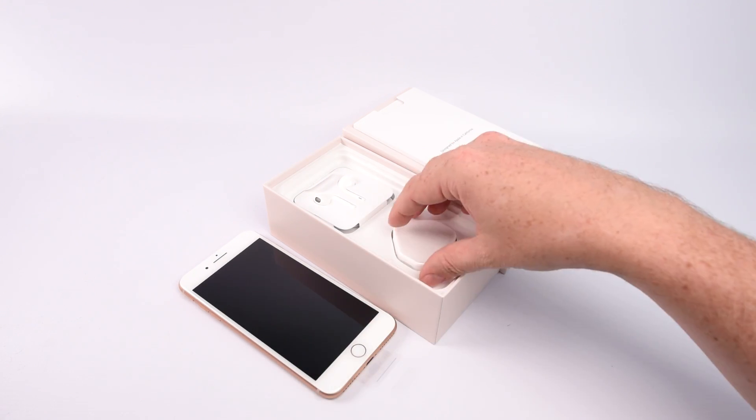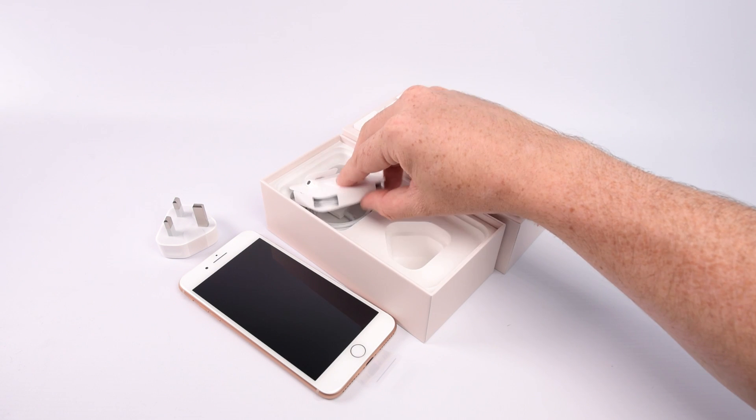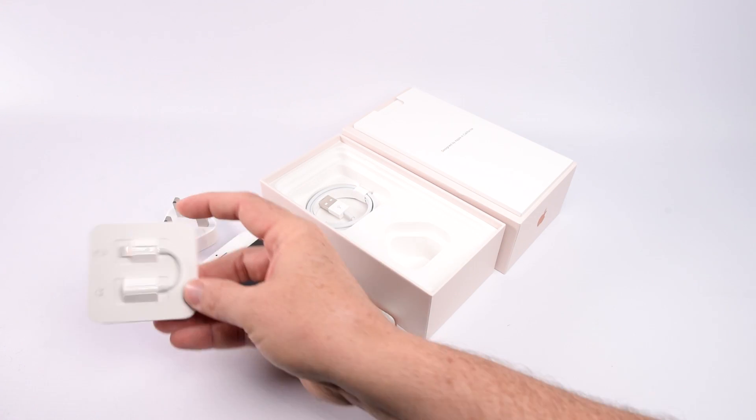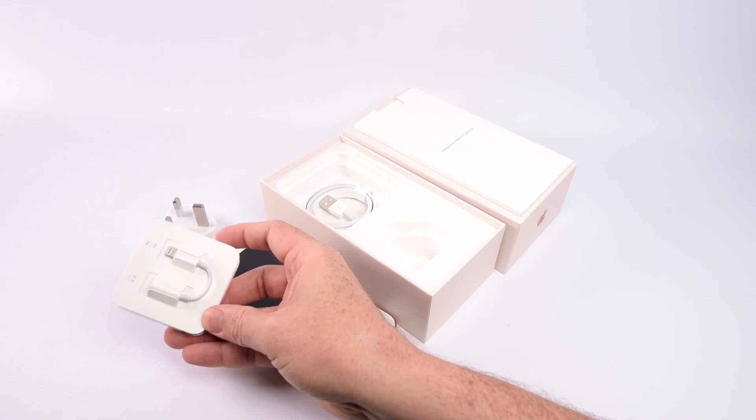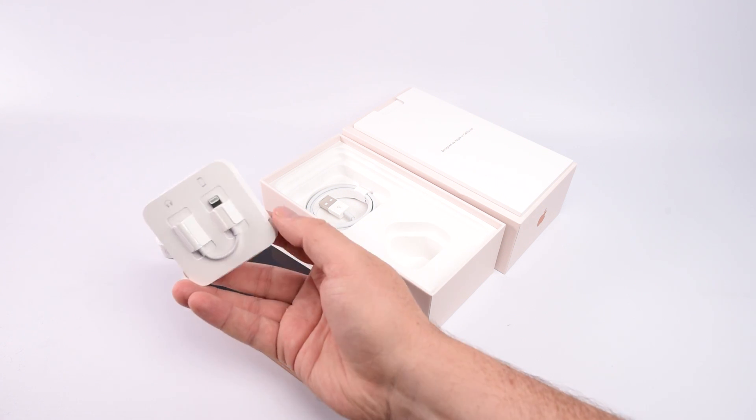Inside the box you get the usual stuff: Apple headphones with the lightning connector instead of a standard headphone jack, and you'll get an adapter that allows you to use any pair of headphones with your new phone. There's also the usual power adapter and a lightning cable is provided too.